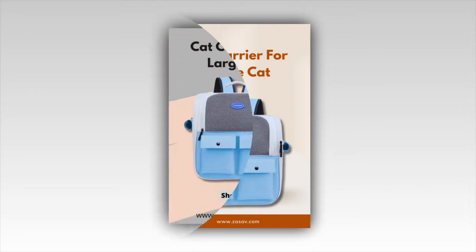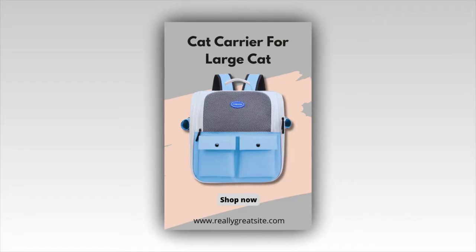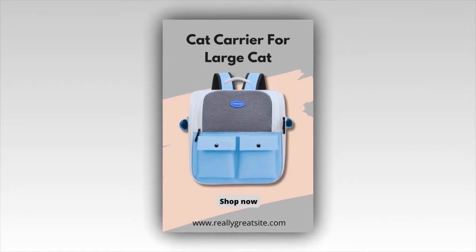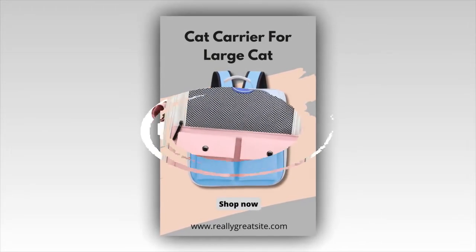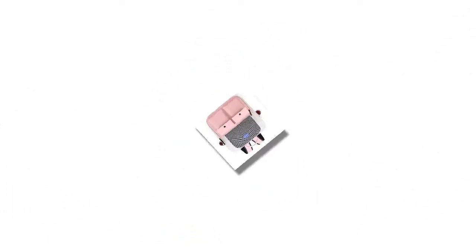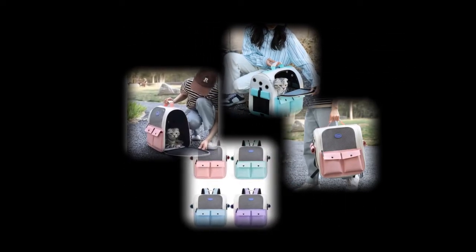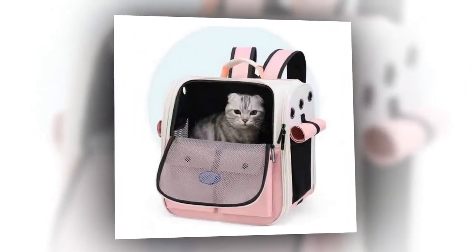Features. Convenient and comfortable: whether you're walking, traveling or hiking, this cat backpack is designed for your convenience and your cat's comfort. Portable design: lightweight and easy to carry, it's perfect for on-the-go adventures with your pet. Breathable material: made with breathable mesh material, ensuring your cat stays relaxed and comfortable during their travels. Secure and safe: the backpack features a secure zipper closure and adjustable straps to keep your cat safe. Stylish and trendy: this cat backpack's sleek, modern design makes it a fashionable accessory for any cat owner.